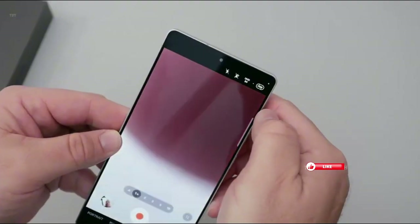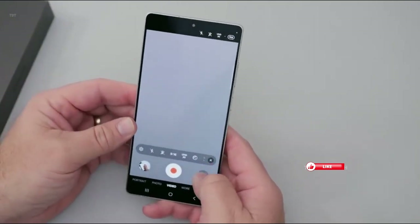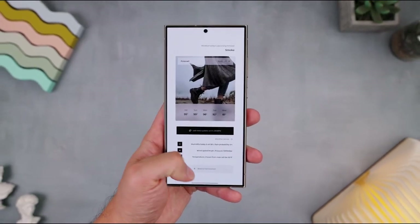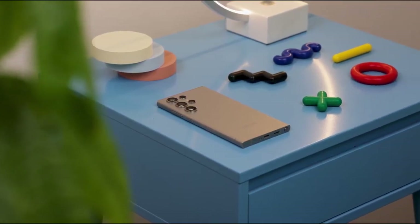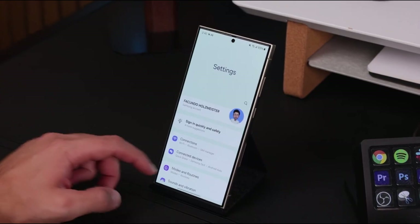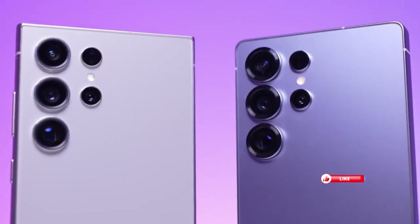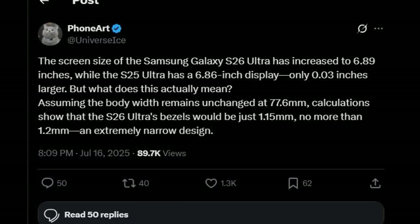First up, the screen. The Galaxy S26 Pro is said to feature a 6.27-inch display — just a hair bigger than the 6.2-inch panel on the Galaxy S25. It's not a huge leap, but for people who felt the S25's screen was a little too compact, this might hit the sweet spot. Meanwhile, the Galaxy S25 Plus has a 6.7-inch display, and the upcoming S26 Edge will likely stick with that same size.